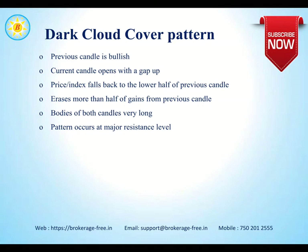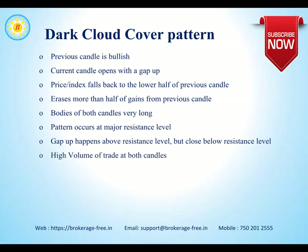The pattern occurs at a major resistance level. For Nifty, the resistance level yesterday was set at 10,775 and the high was about 10,785. The gap up happens above the resistance level but closes below it. High volume of trade happens in these candles. This pattern is a possible signal for trend reversal but is not considered a strong signal — confirmation happens only with the next candle also being bearish.